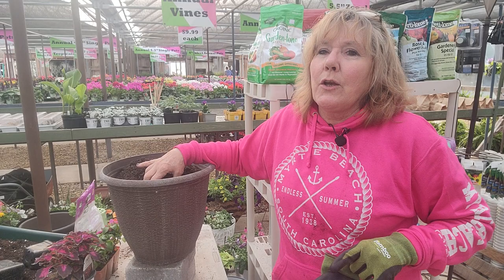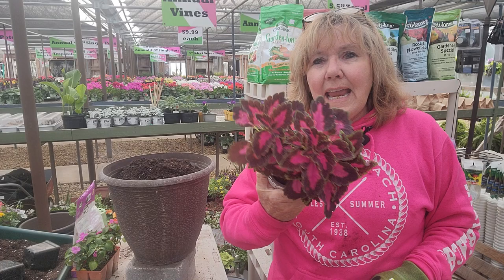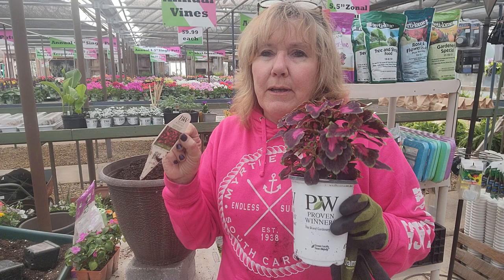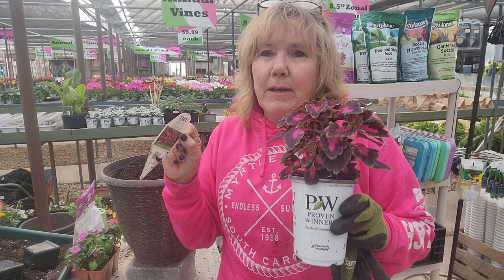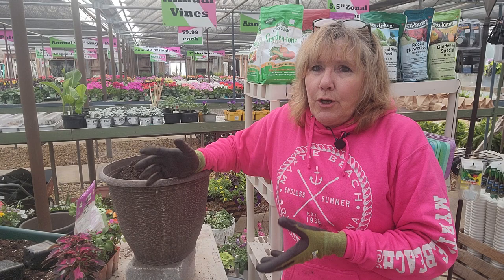Now I'm on my very last pot of the day — this one is going to be my budget pot. It's for somebody who wants a big, bold, spectacular pot without spending a lot of money, and it can go in the shade. I plant this pot every year at my house — four of them. I'm going to use the Color Blaze Velveteen coleus from Proven Winners. If you already have the pot and potting soil, this is a pot you can probably do for under ten dollars.